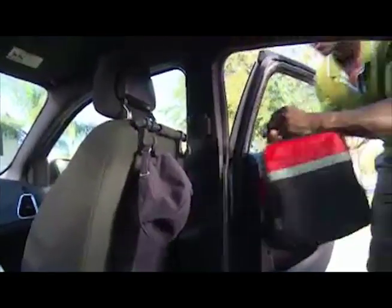With the kids and all the sports, I find that the Headrest Helper helps with all the gear all the time. I absolutely love it.